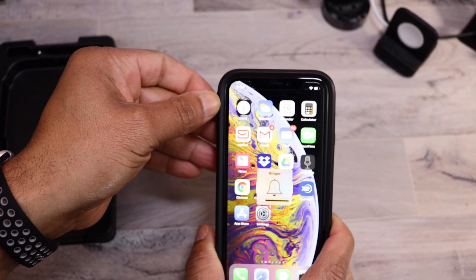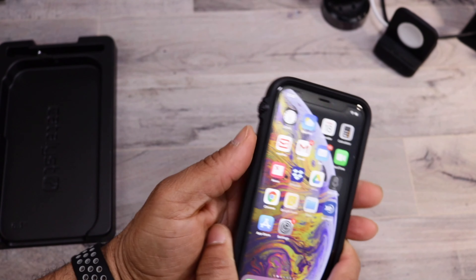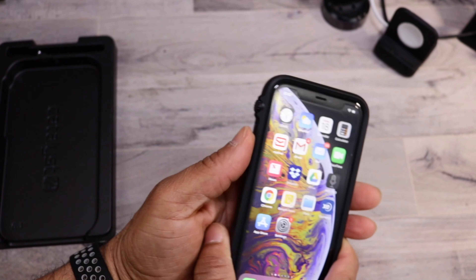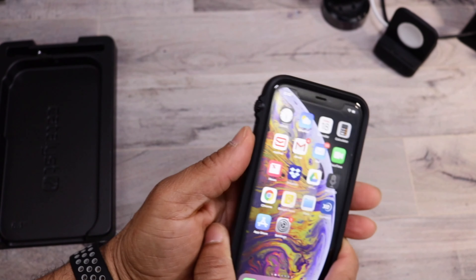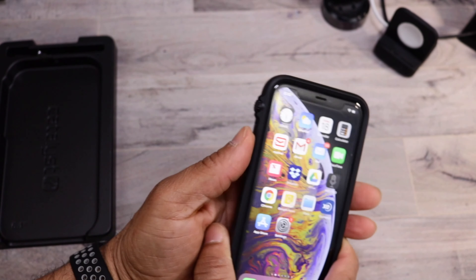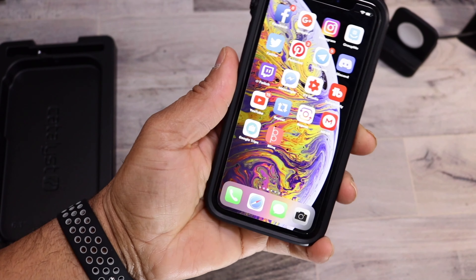It works well with a tempered glass. It does have that silent switch — you can see how it works. It's actually a lot more convenient compared to trying to put your finger in and pop it out. The volume rocker buttons are nice and recessed with the case. It looks really slick and the camera is protected — real slim profile. I like this.